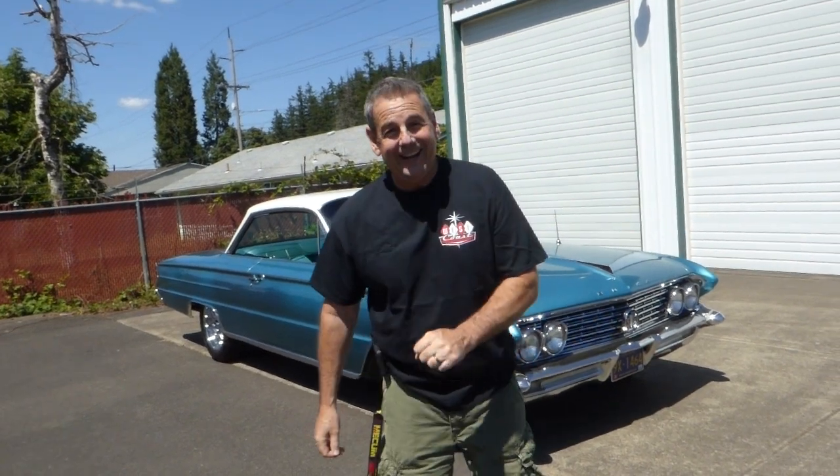Hello, I'm Rich Dean with West Coast Collector Cars in Oregon, and today I've got a really cool 1961 Buick Electra hardtop to show you.